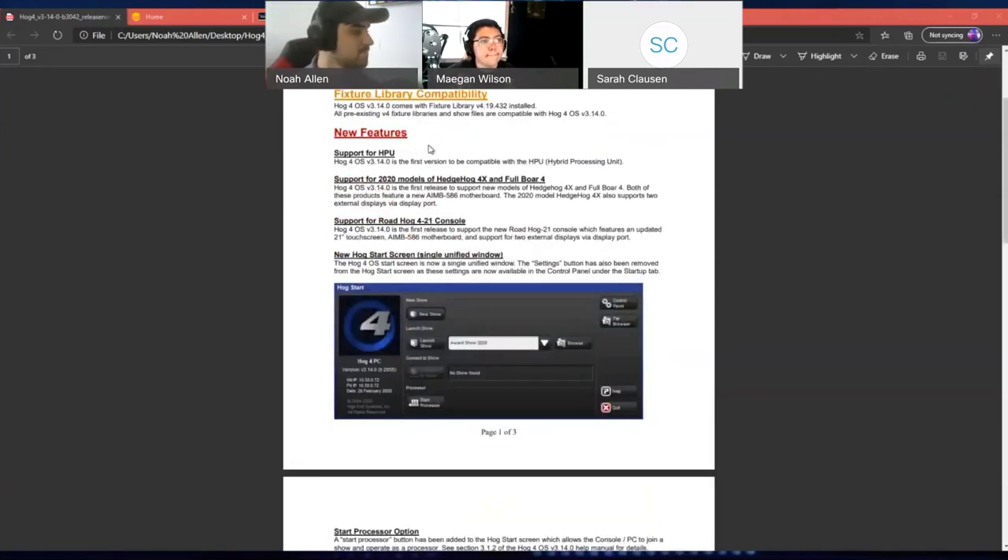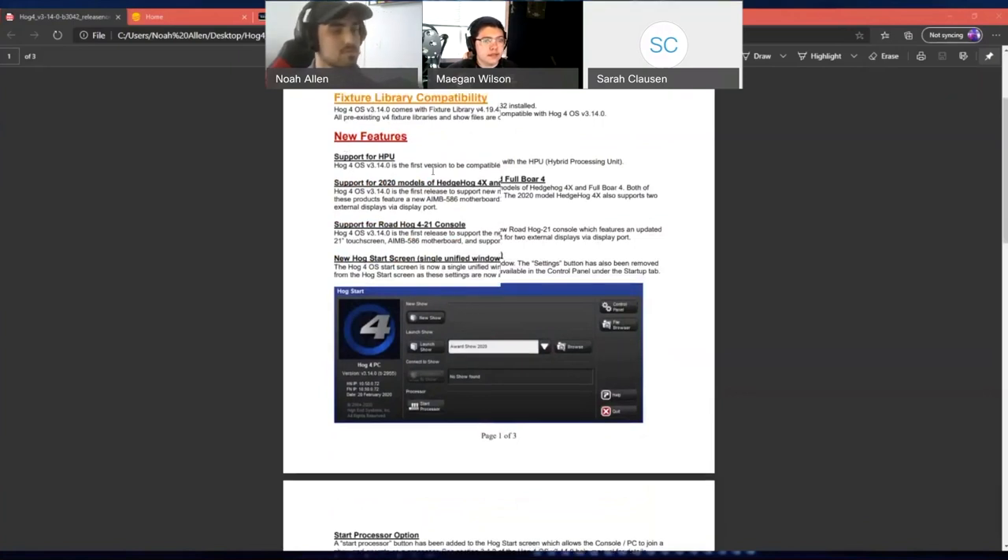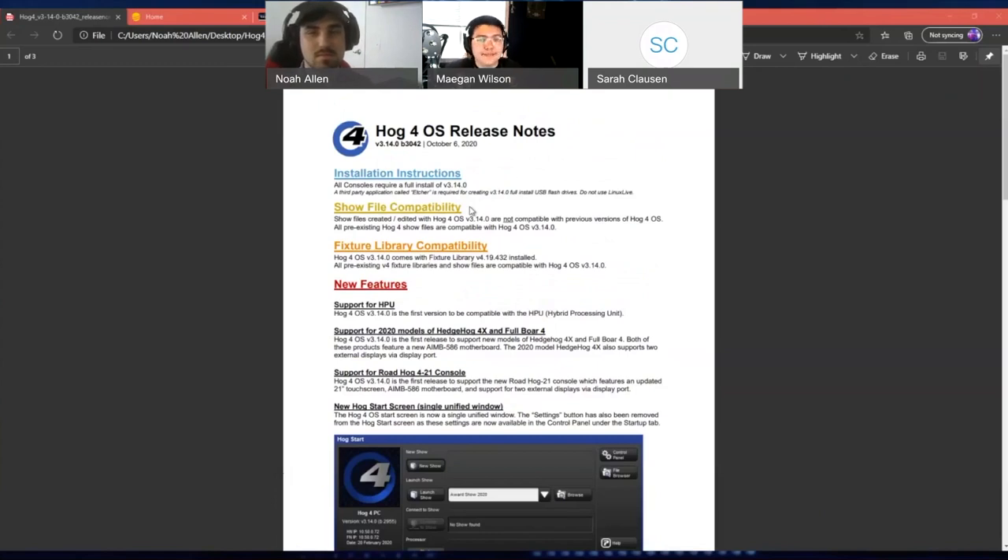If you download Hog4 PC at home with the latest version and do some pre-programming, be cautious — if you take it to a console not running 3.14, you'll have to update that console because your show file has already touched the 3.14 update. It's not recommended to update to 3.14 half an hour before a show. This software release touches the patch, which affects a pretty significant portion of your show and your workflow. If a console is in a show situation, stay on the software you're in unless you have a really good reason and enough time to invest in the new workflow.